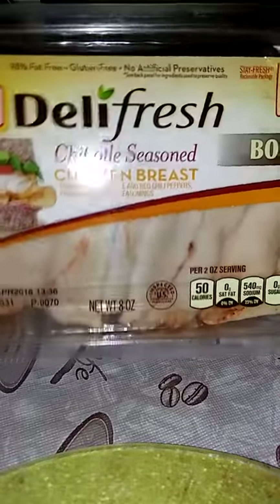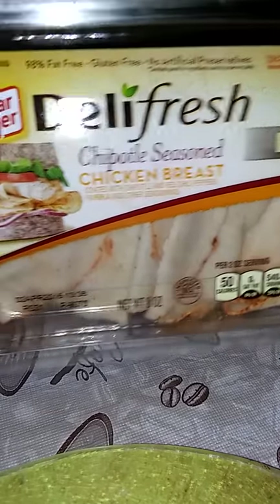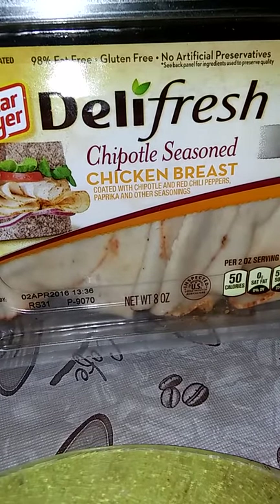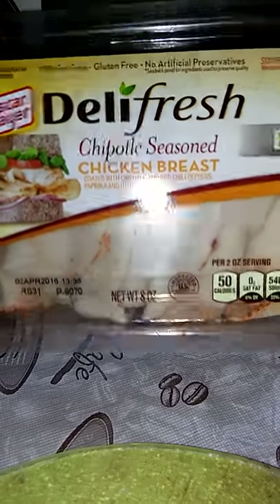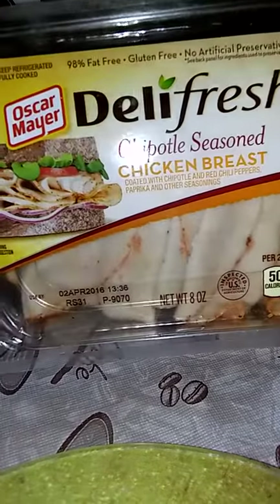I had the Hillshire lunch meat at first until I saw this one — the Chipotle seasoned chicken bold flavors, which consist of chipotle, red chili peppers, paprika, and other seasoning. I don't think they're sliced as thin as I would like, but that flavor had me. Those were on sale two for five.